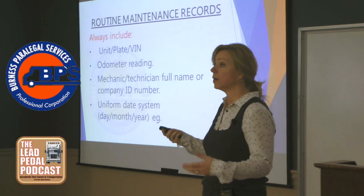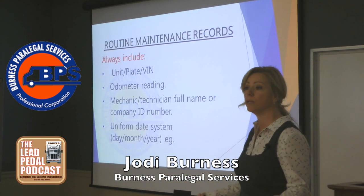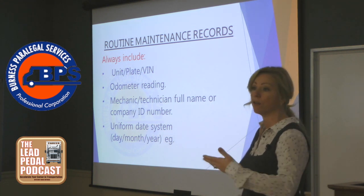This comes up because I represent a lot of companies. A lot of companies get charged with offenses where they want to advance a defense of due diligence. And so the first thing we do in a mechanical charge is we start looking at all the maintenance records.